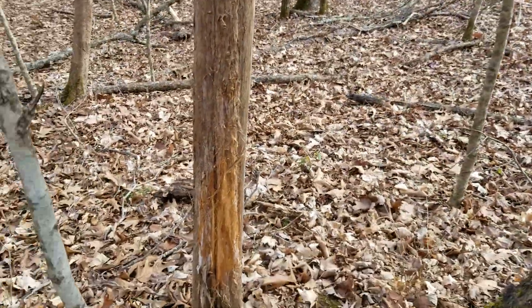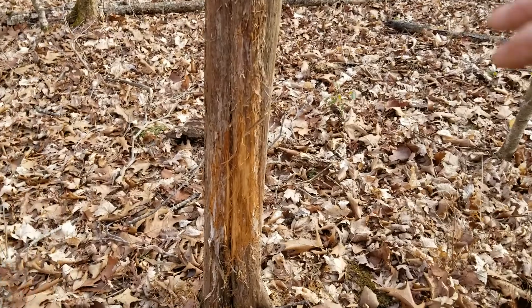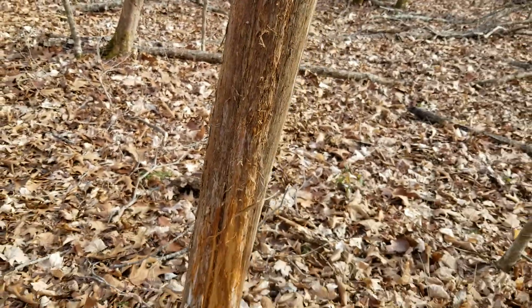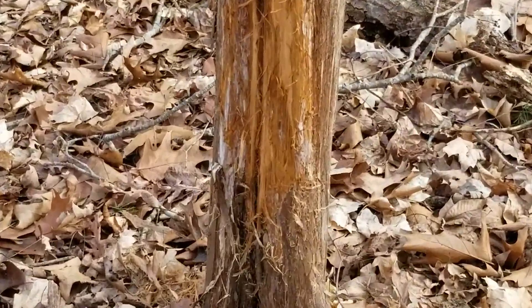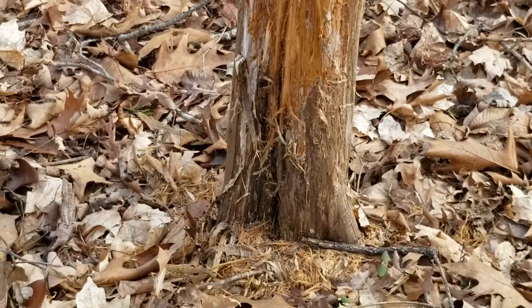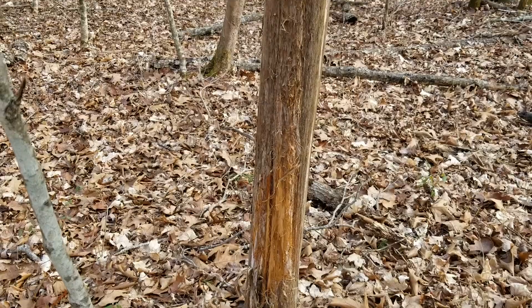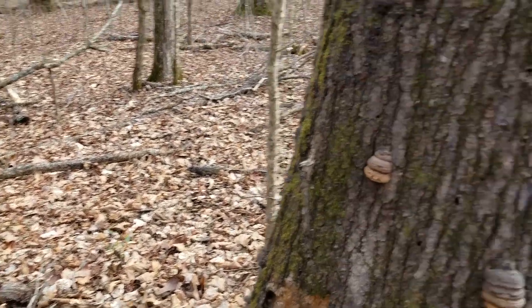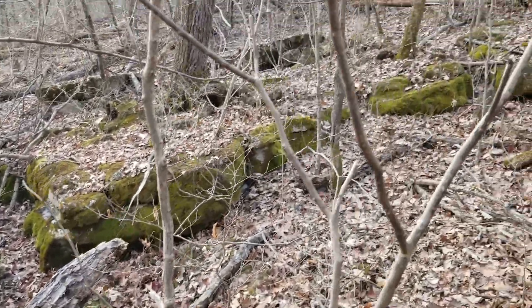Look at that rub right here. That had to be a big old deer rub in a place like that — that's a big old rub. Oh well. Moving on in this rough country.